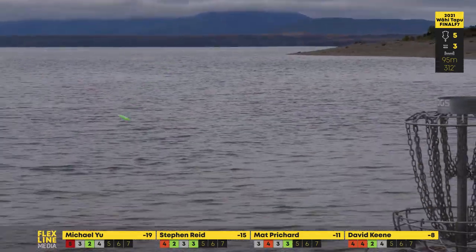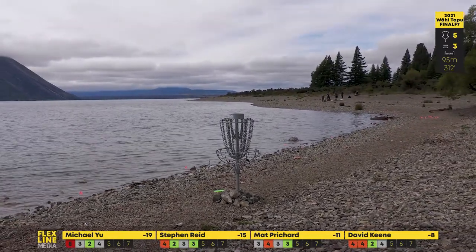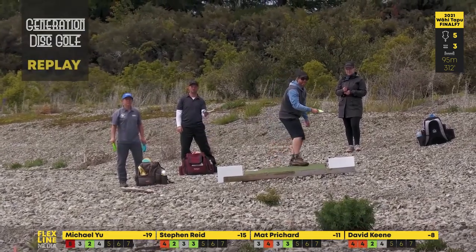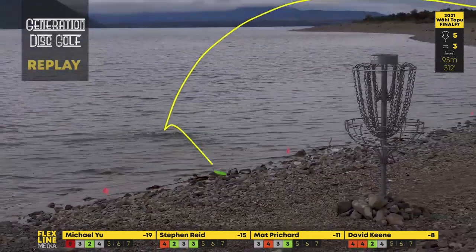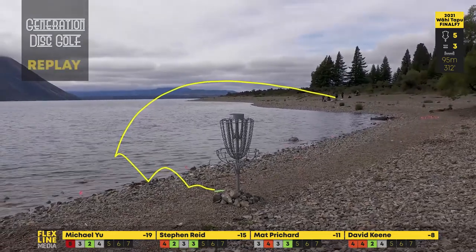Oh my goodness — he's going to collect the Generation Disc Golf replay for that one. The old water skip! He must have had a word to Chris at Flex Line and told him that was the play he was looking for. He deserved the replay for that — fantastic shot by Matty P.